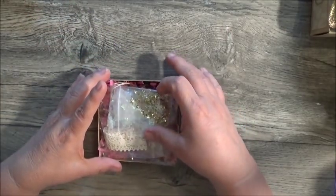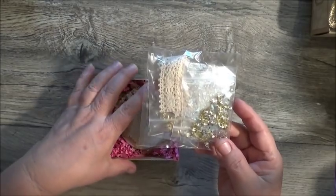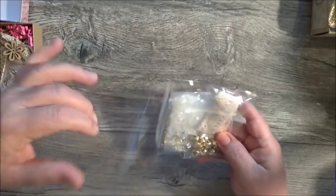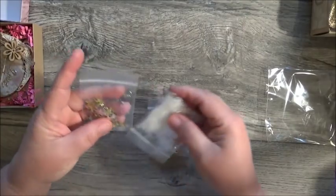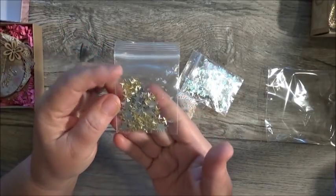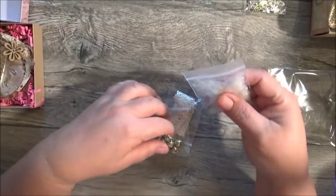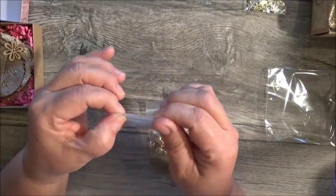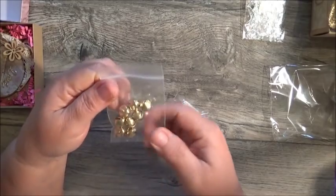Look at this — my daughter was just asking if I had star sequins because she's working on some Dallas Cowboys cups. She forgot we live in Florida and are supposed to be Dolphins fans! Look at all the goodies — she gifted everyone this sequins pack with gold and silver stars in a variety of sizes, packaged in a little ziplock so nothing spills.